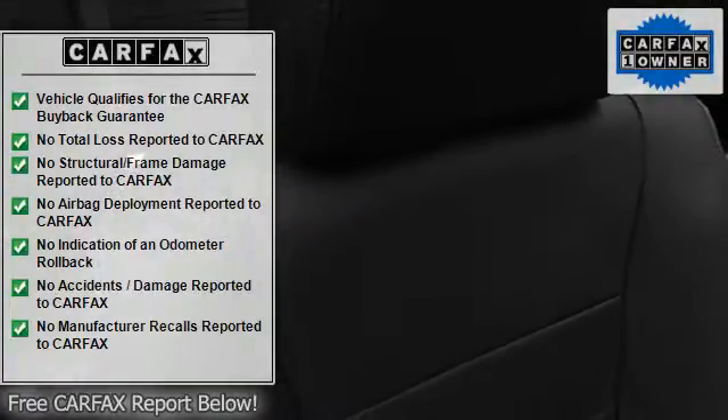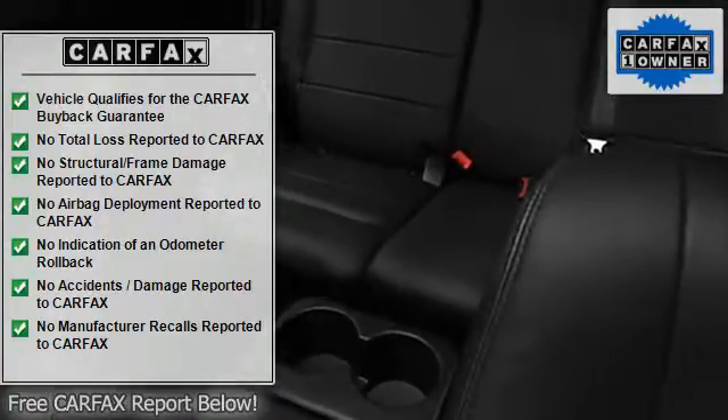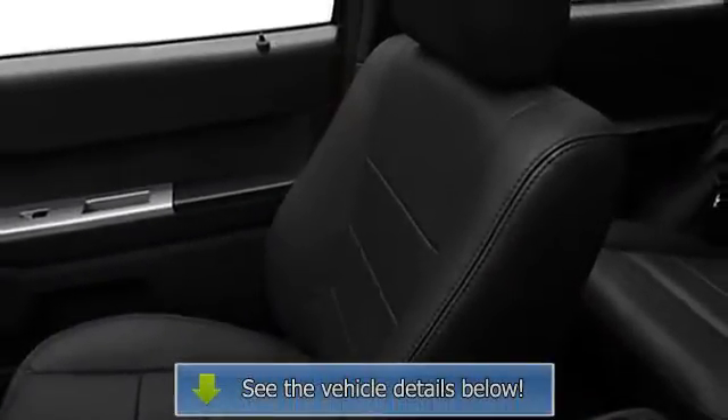Dual airbags, auto-dimming mirrors, power steering, power door locks, power windows, tachometer, compass, adjustable headrests, bucket seats, fog lamps.